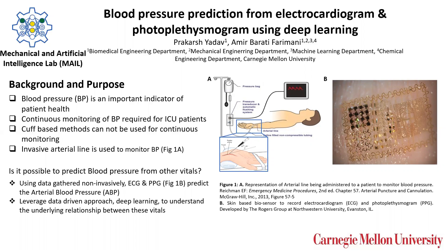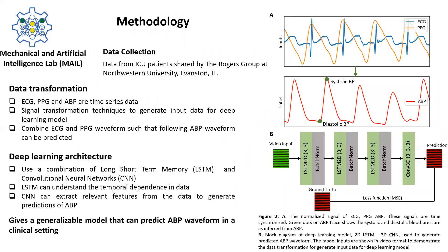The question our lab is trying to answer is: is it possible to predict blood pressure from other vitals of the patient which are being recorded non-invasively? To achieve this, we want to use data-driven approaches to design a deep learning model that can learn the relationship between these vitals. Our approach uses the ECG and PPG data gathered from a skin-based biosensor in Figure 1B, developed by the Rogers Lab at Northwestern University.